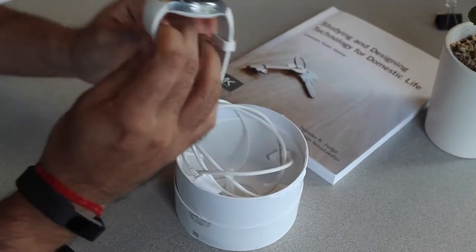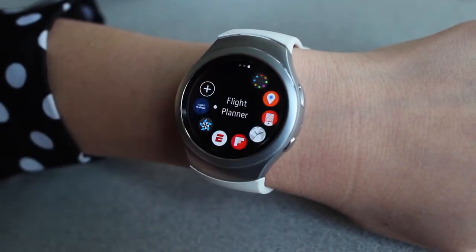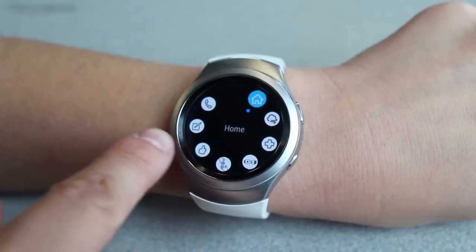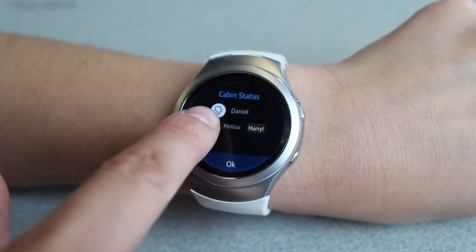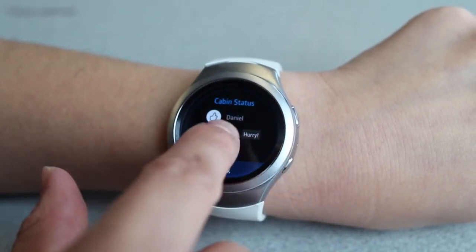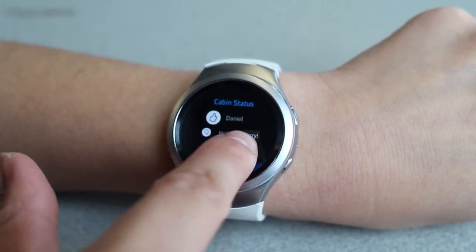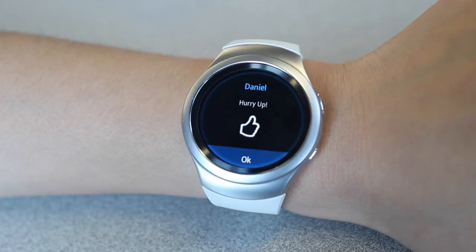After flight attendants do their initial checks of the airplane, they can notify me that they are ready by giving a digital thumbs up — this is easy for me to see, and means I don't have to physically look around for hand gestures. The thumbs down icon on the interface shows me who has not finished their checks yet, and if time is running low I can tap to ask them to hurry up.